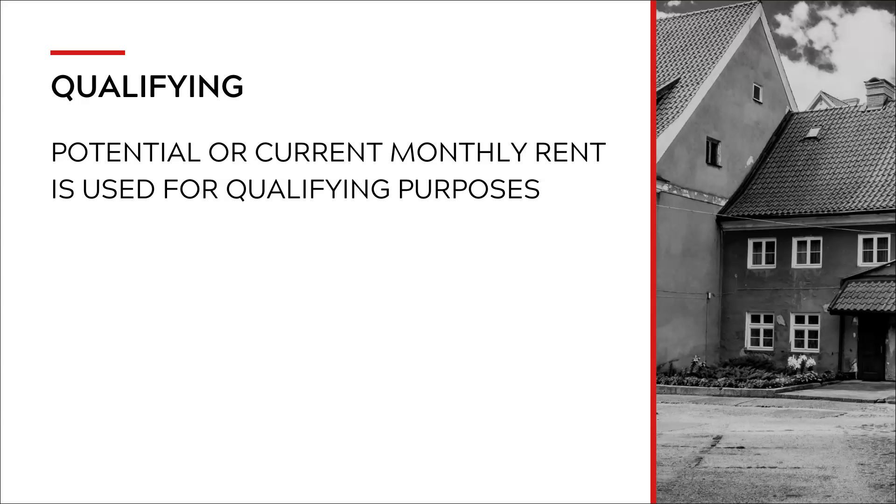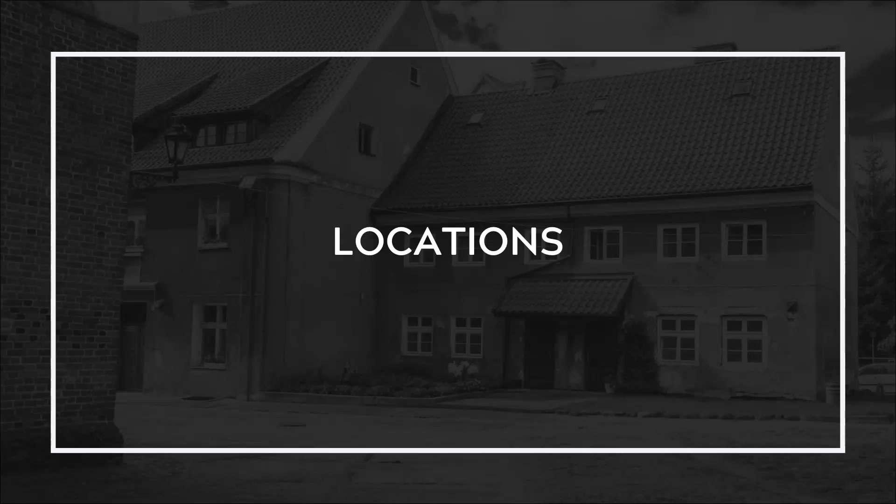That could be a benefit for you because maybe you couldn't qualify for as much with a single unit. A single unit would be considered a condo, a townhome, or a single family — that's one unit. A multi-unit is a duplex, triplex, or fourplex. There are a lot of options available if you want to consider that.